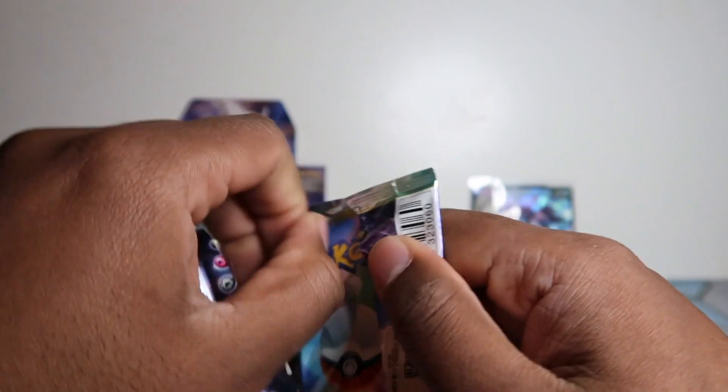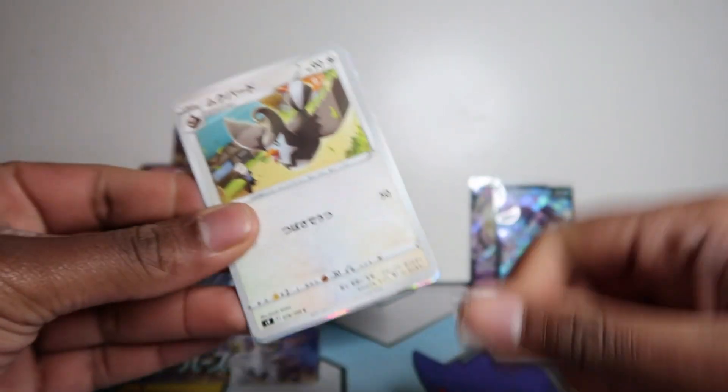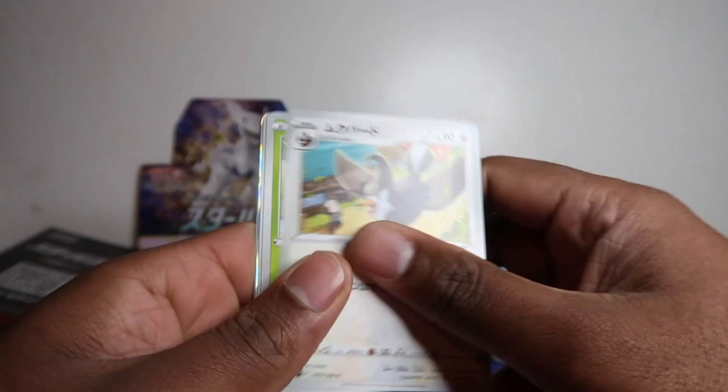Make sure to get your packs — you can buy a full box or loose packs on famousgrowl.com. We'll also have VMAX Climax on TikTok.